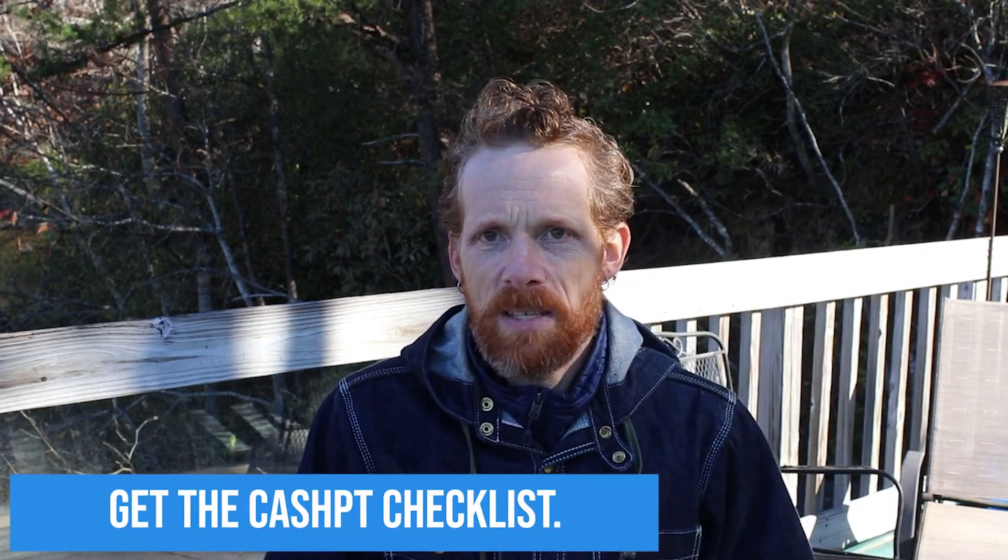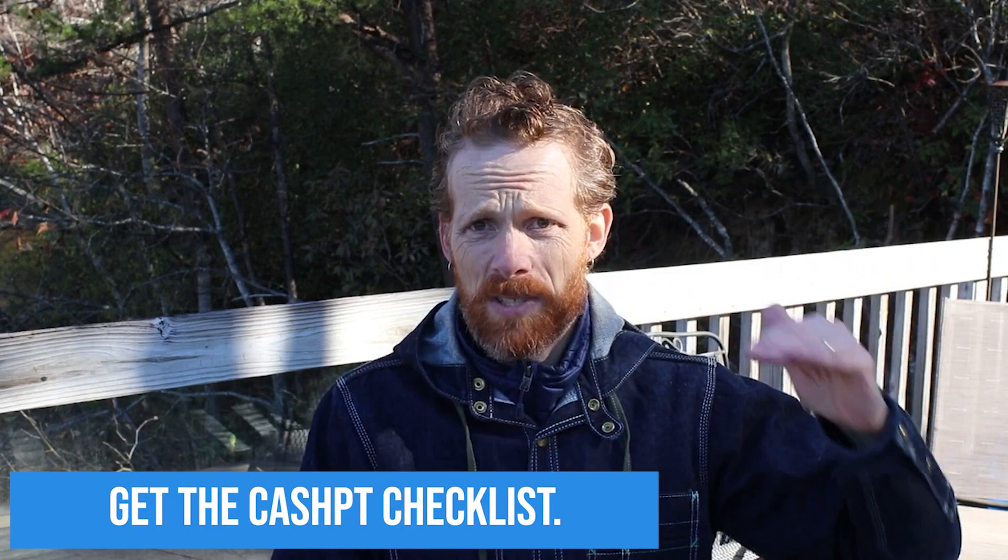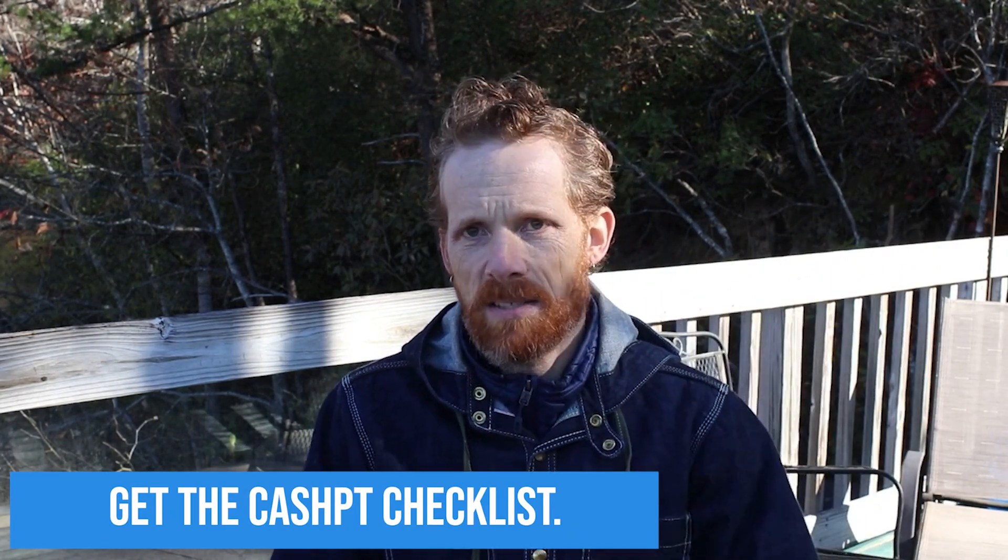Number nine: get the CashPT Checklist. It contains all the essential steps to launching and scaling your physical therapy cash-based, concierge, and mobile PT practice. It's at CashPTChecklist.com — there should be a link below the video. And as a bonus, once you download the checklist you'll get a link to a free launch training where we go for about an hour to an hour and a half on the three secrets to launching and scaling your physical therapy concierge and cash-based practice. Hit subscribe, hit the notification bell, share this video, download the checklist, and join me on the launch training. This is Aaron LaBauer — go crush it because people need your help.